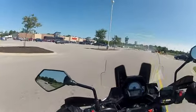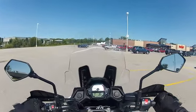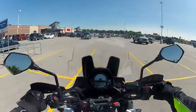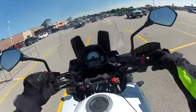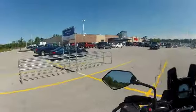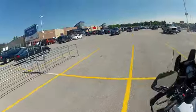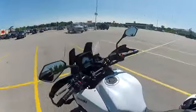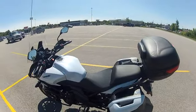Here I am pulling into the local Meijer. You've got just about everything that you need in here. I'm going to park right here by where they put the shopping carts, just to show that I can bring a shopping cart load of groceries out here. I've got plenty of storage space on this motorcycle. Time to shop.